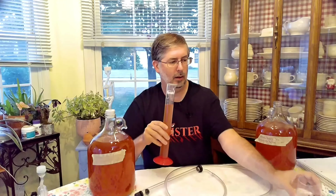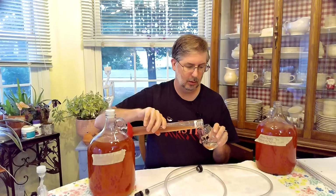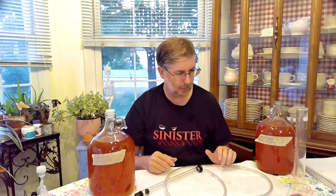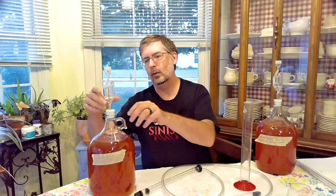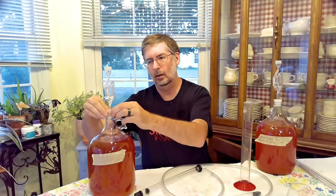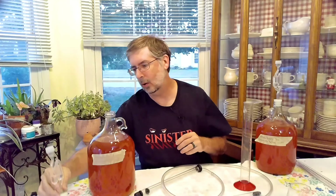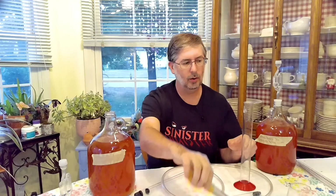We're going to go ahead and pour some in here. I'm going to re-sanitize the equipment and be right back. All right, we're back. We've re-sanitized our equipment. Now we're going to double check our mead. Our wine ended up at 1.046 — that's what I wrote down. And now we're going to do the same for the mead.